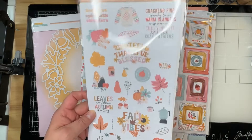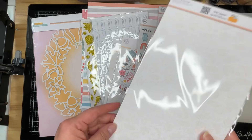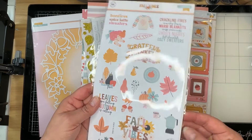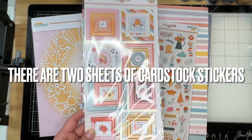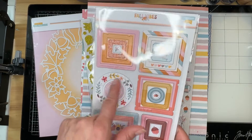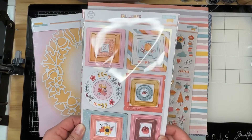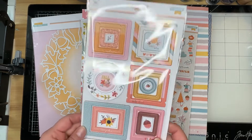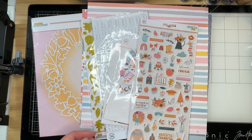Here are some cardstock stickers in nice fall colors. Looks like there's only one sheet, or maybe two with one behind — I haven't opened this yet. Chipboard frames and a few other little icons. I love that this month they layered these. Normally they look more like Pinkfresh Studios chipboard stickers where you can't use the other pieces, but I think you could use every single piece in here that's layered up together. So that's super cool.